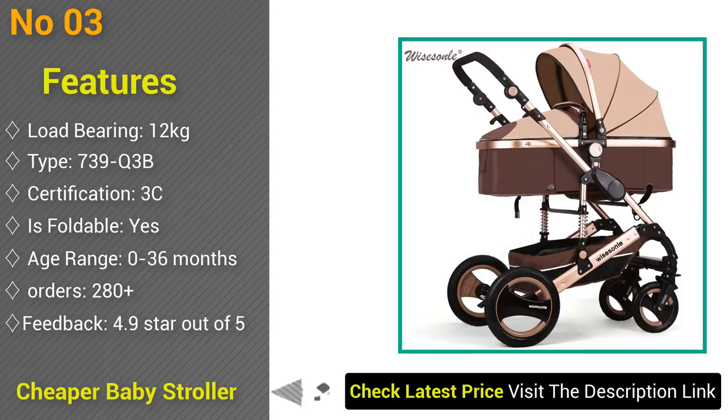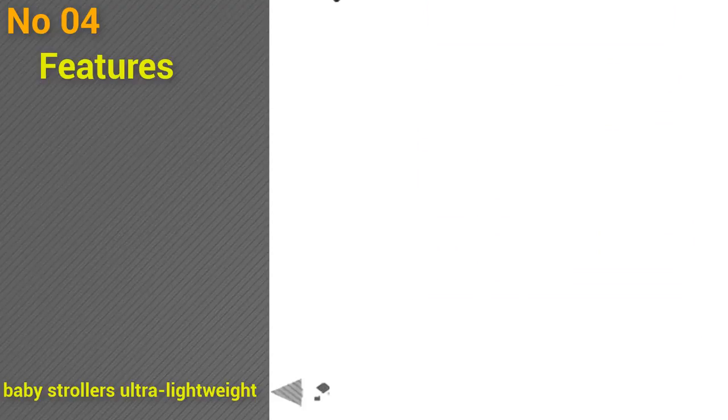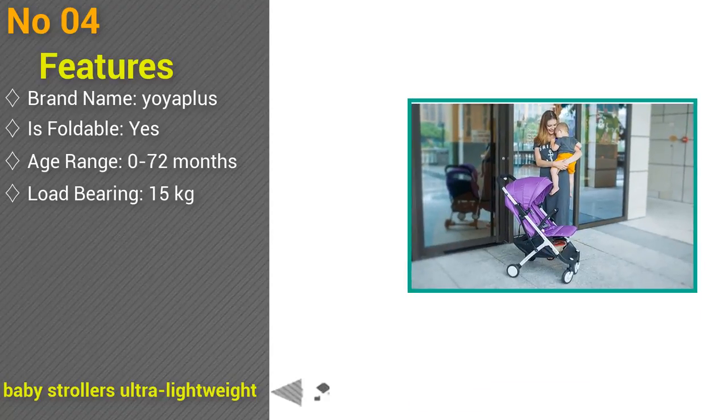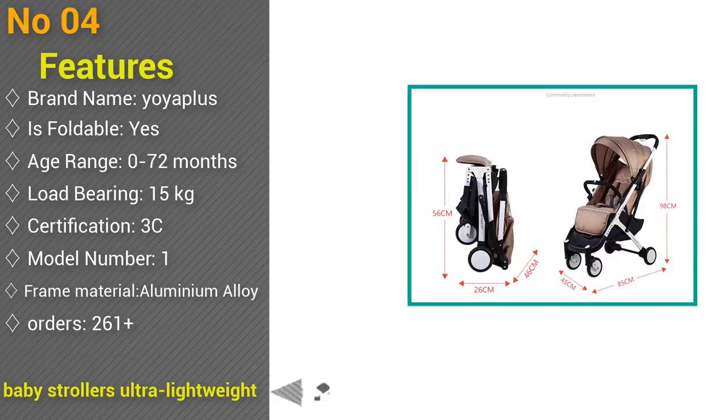At number 4: wheel-plus baby strollers, ultra lightweight folding, can sit or lie, high landscape umbrella baby trolley for summer and winter. Brand name Worthless, foldable yes, age range 0 to 72 months, load-bearing 15 kilograms, certification 3C, model number 1, frame material aluminum alloy. Orders 261 plus, feedback 4.8 stars out of 5.